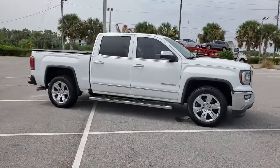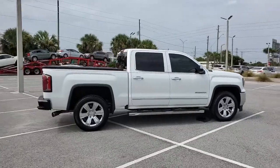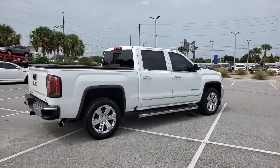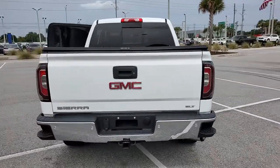Can you see yourself in the 2018 GMC Sierra? This vehicle still has fewer than 40,000 miles on the clock, so it won't last long. Take every journey in stride in this capable, well-equipped Sierra.